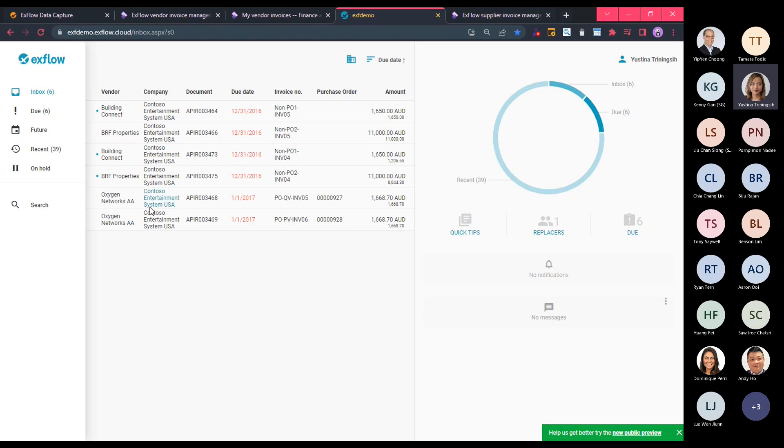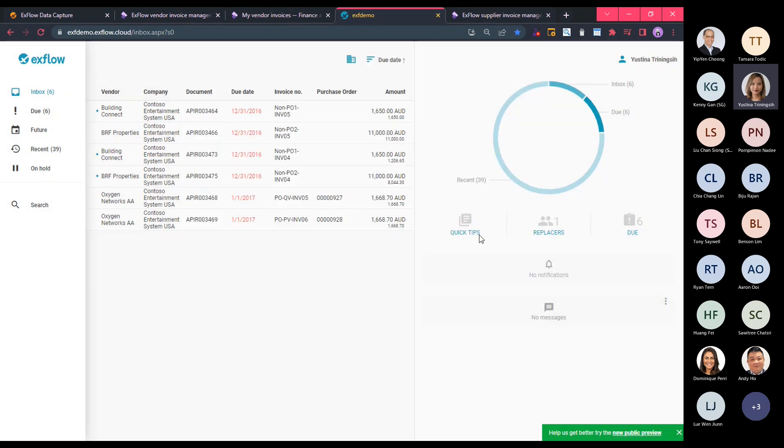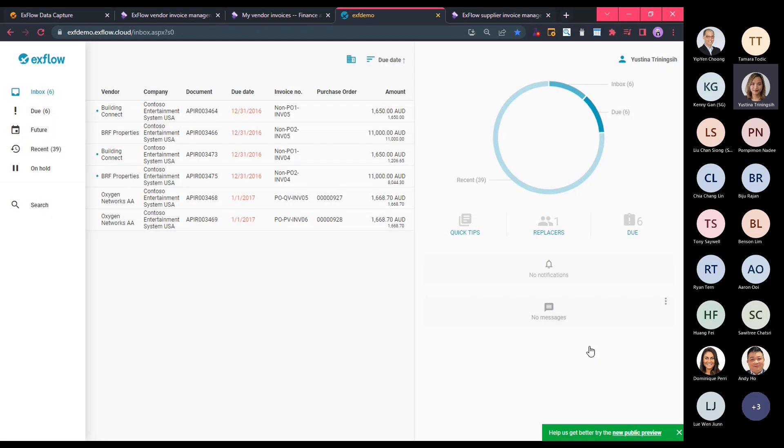If I have access to multiple legal entities, this is a single view for all invoices assigned to me. Another action I can perform here is adding a replacer — nominating someone on my behalf when I go on leave. For a certain period I can nominate a colleague to review and approve invoices on my behalf. There are also quick tips available, which are essentially video recordings of actions that can be referred to as a user manual.